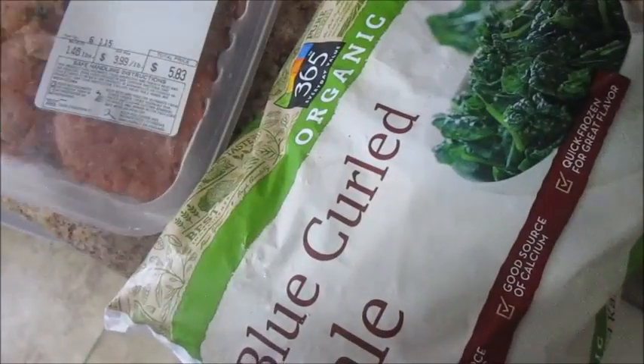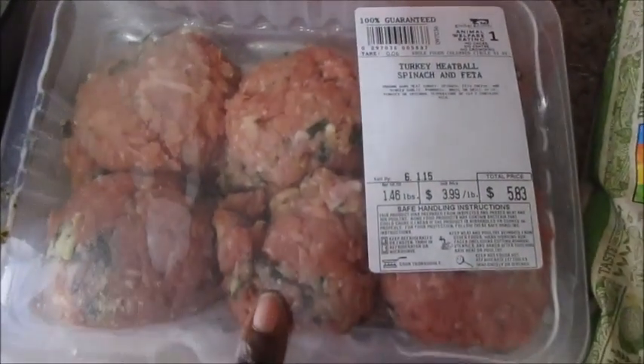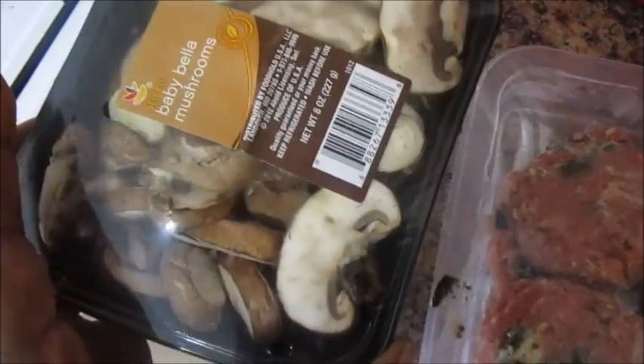My plan is to make these turkey burgers — well they're called turkey meatballs here and I'm going to turn them into burgers. It's spinach and feta which is going to be wonderfully delicious. Let me open the fridge again — I have these mushrooms, that bread there, and then the blue curled kale. These are the meatballs. They sometimes sell them as burger patties but they didn't have them, so I'm going to make my own. But you can see the spinach and the feta cheese in there.